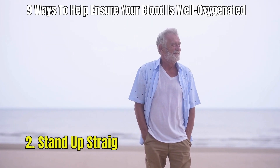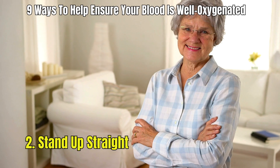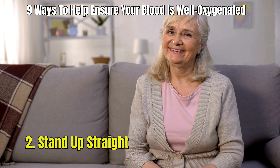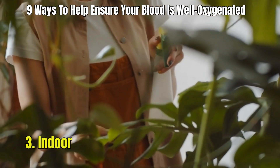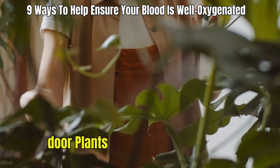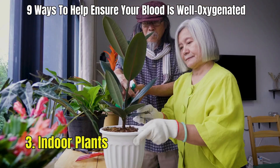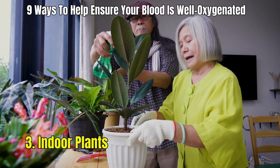2. Stand up straight. Poor posture can compress your lungs, making it harder for them to fully expand and take in oxygen. Practicing good posture, especially while sitting for long periods, can help maximize lung capacity. 3. Indoor plants. Ensure you're breathing clean, quality air by avoiding exposure to pollutants and using air purifiers, especially if you live in a high-pollution area. Indoor plants can also improve indoor air quality.